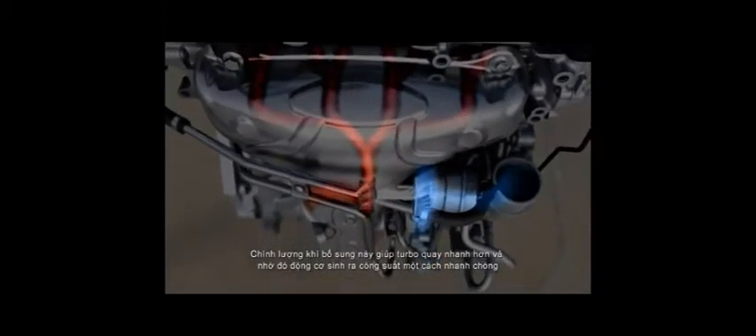This extra airflow helps the turbocharger's turbine run faster, so engine output builds very quickly, and turbo lag is virtually eliminated.